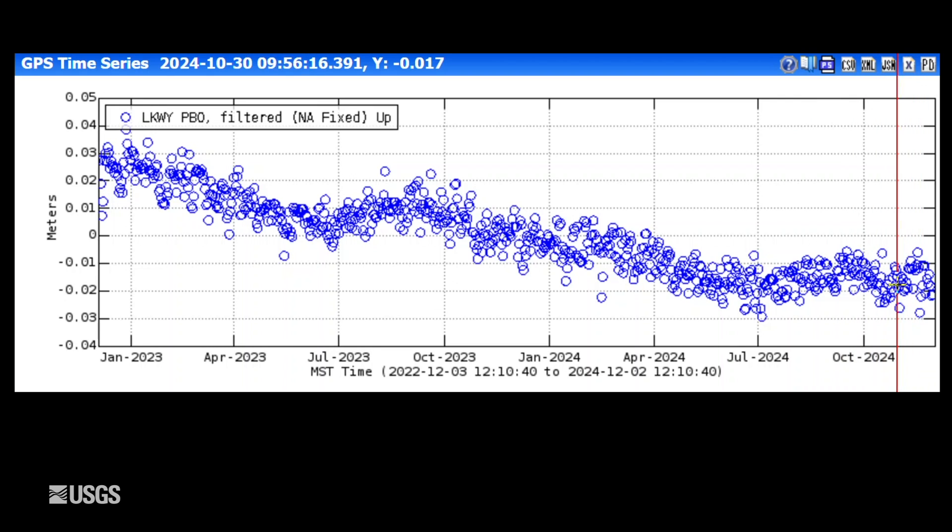But you can see it looks kind of messy here in the late part of November, and that's due to winter storms and snowfall affecting the GPS signal. So subsidence of the caldera is continuing even though it's hard to see in the latter part of November.